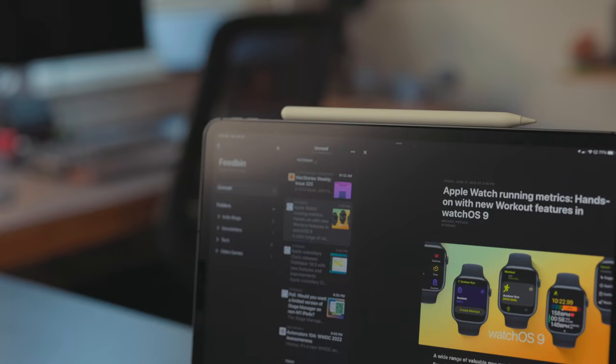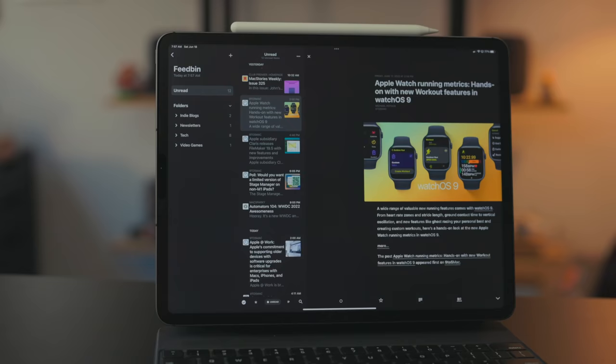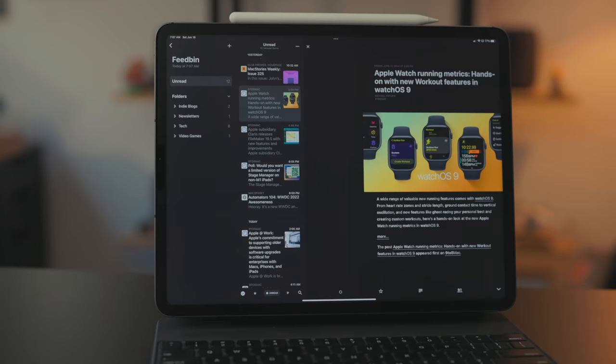Feedbin is just the service I use to gather RSS feeds. You can read through stuff in Feedbin, but I prefer to use the app Reader. In the past I've talked about NetNewsWire a lot, and I still think it's a great RSS reader — one thing I like more about it than Reader is its gesture support. On iPad and iPhone you can swipe left and right to navigate articles, whereas in Reader you have to scroll to the bottom of an article and swipe up, which I really wish I could change.